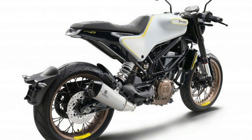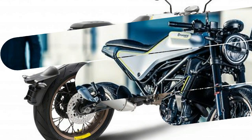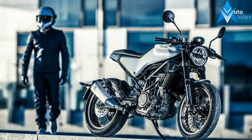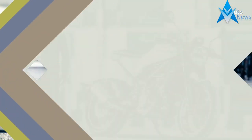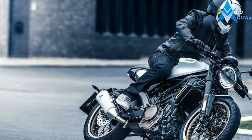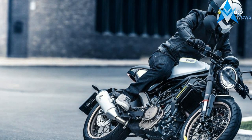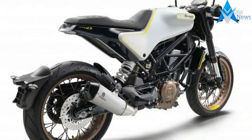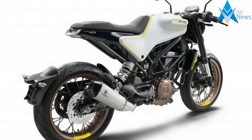Suspension comes in the form of a 43mm WP fork and WP monoshock at the rear. Brakes are four-piston up front and single in back, biting a 320mm disc up front and 230mm in the rear, and feature Bosch's 9.1MB two-channel ABS standard.